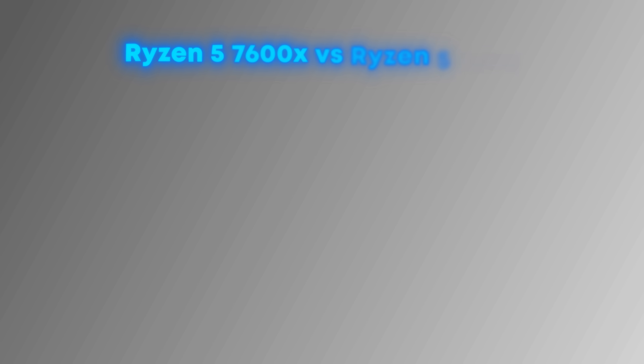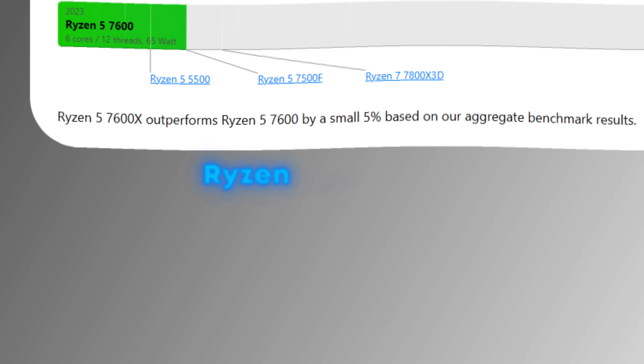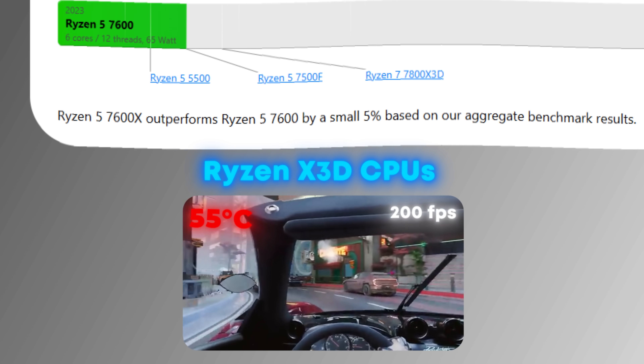Besides this, there can be vast differences in temperatures of processors with similar performance. For example, the R5 7600X and R5 7600 show similar performance, but the 7600X tends to get hotter. To add to this, the Ryzen X3D processors are pretty good when it comes to temperatures too, despite also having great gaming performance.